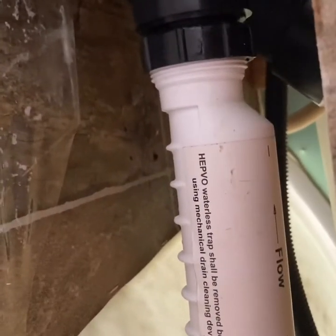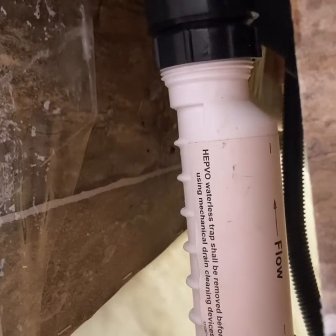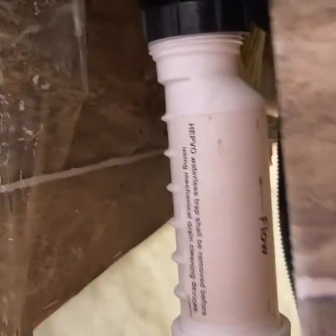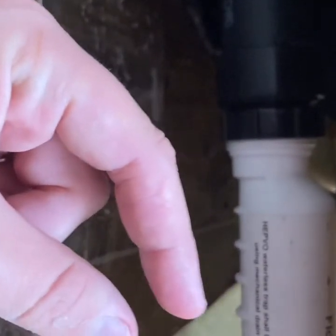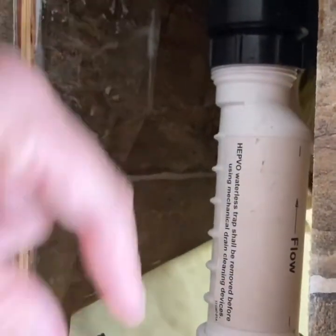This thing called a HepvO waterless trap pipe is supposed to capture materials that go through it. There's a thin sleeve inside made out of rubber, and that rubber piece had gotten flipped — it was facing the wrong direction, creating a very small hole. Water couldn't pass through because the flow was going toward it and the rubber piece was blocking it.